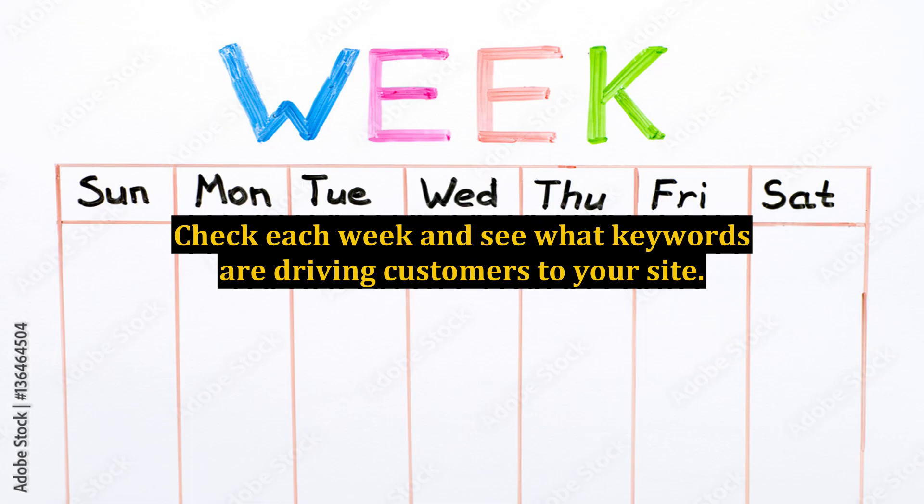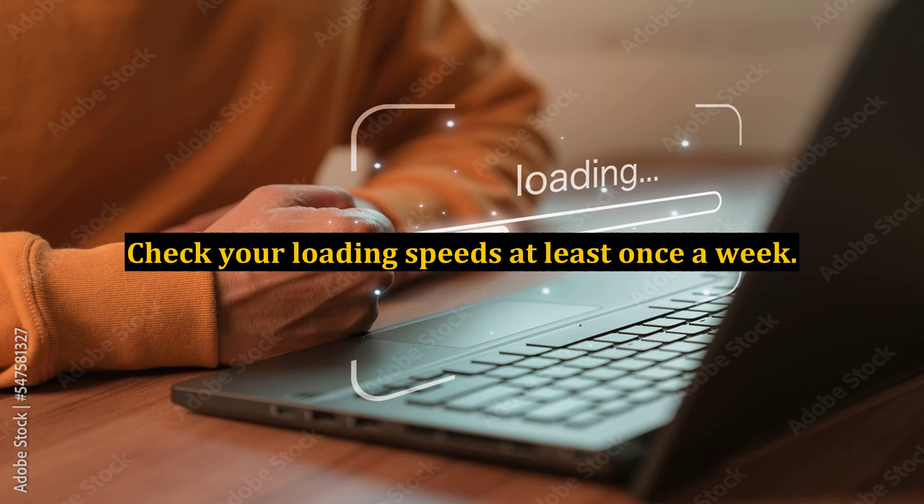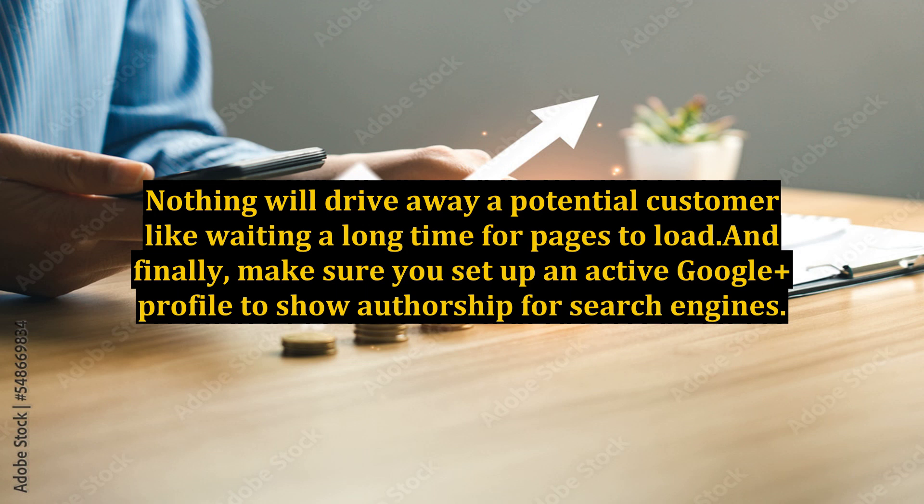Check each week to see what keywords are driving customers to your site. Pick the top three and make sure you are liberally using those keywords. Check your loading speeds at least once a week. Nothing will drive away a potential customer like waiting a long time for pages to load. Finally, make sure you set up an active Google Plus profile to show authorship for search engines.